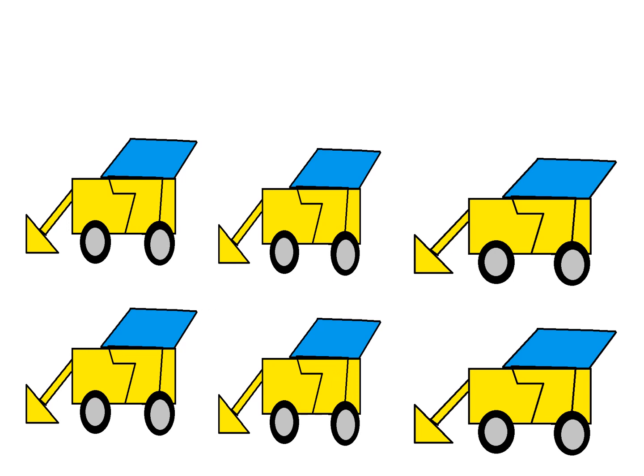How many loaders are there? 1, 2, 3, 4, 5, 6. There are 6 loaders.